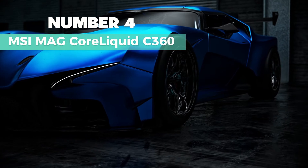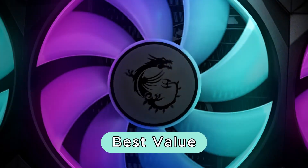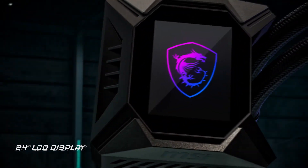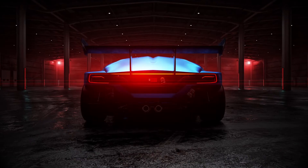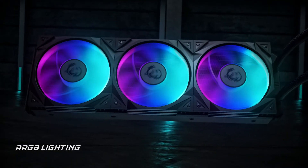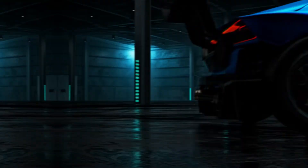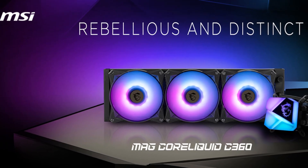Number 4: MSI Core Liquid C360. I recommend this as the best-value AIO cooler. It's compatible with both AMD and Intel processors. The split-flow radiator design with an integrated pump ensures efficient cooling. With three ARGB PWM fans, it provides good airflow while being quiet. The evaporation-proof tubing prevents leakage, and the package includes an easy-to-install mounting bracket for various CPU sockets.